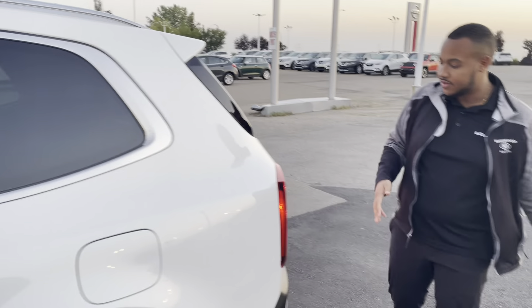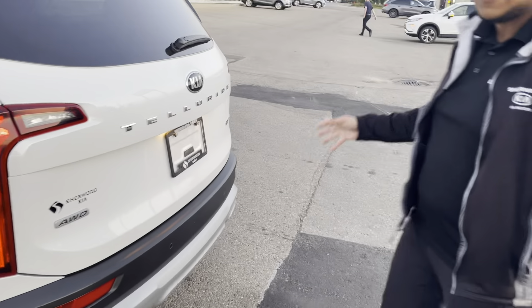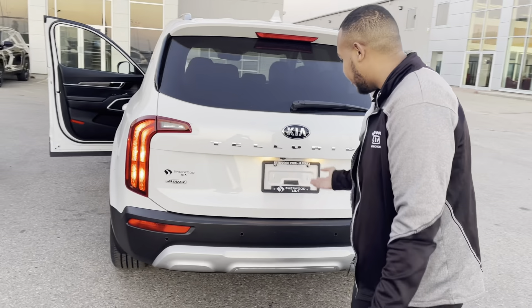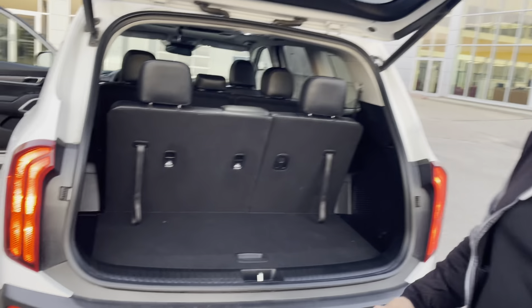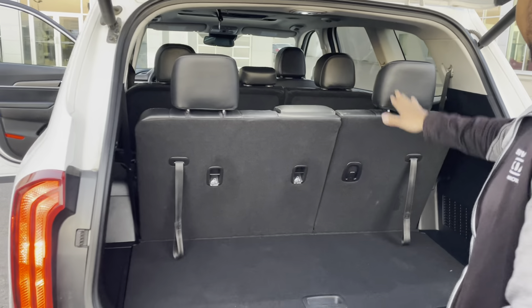You've got all the plugins you'll need for anybody sitting back there, making sure all their devices are charged. At the rear of the Telluride, you definitely won't mistake this on the road — you've got the signature Telluride lights, 'Telluride' spelled right across the back, all the badging, and a beautiful power tailgate with comfort access. With the keys in your pocket, it opens up automatically for you.